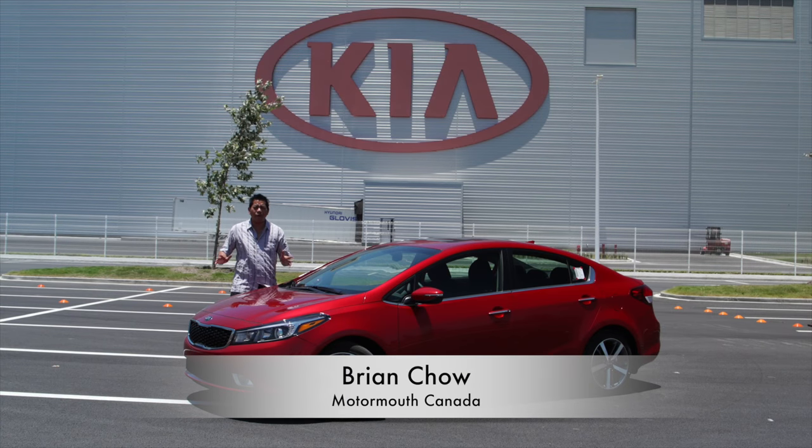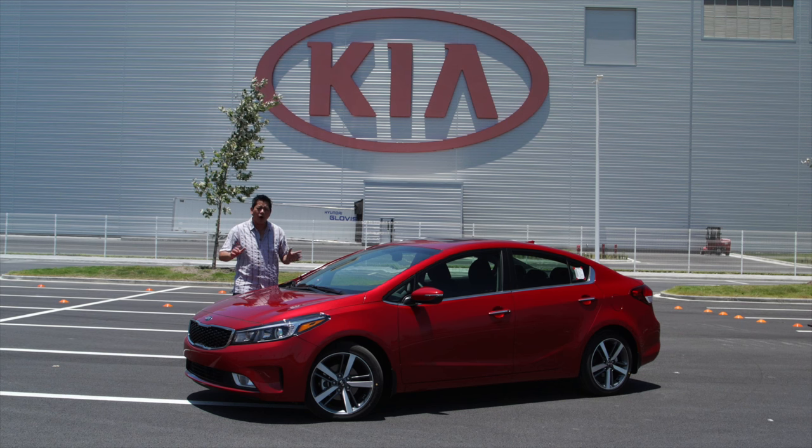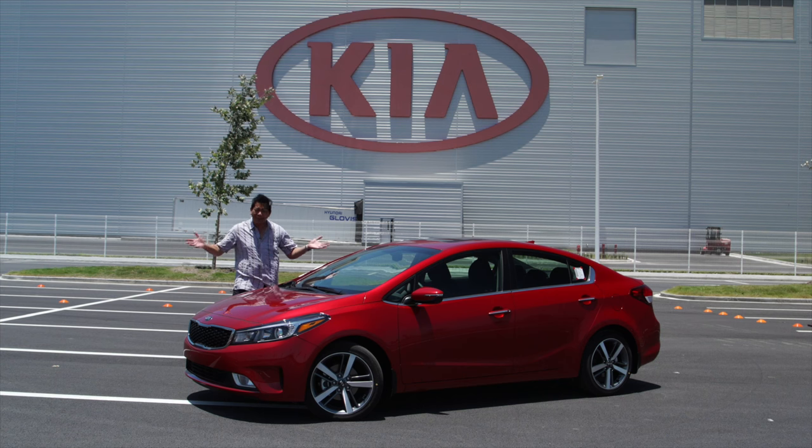Today I'm getting a chance to drive a very, very rare vehicle. This is it — this is the 2017 Kia Forte. Why is it so rare? This one here is one of 12 in the world because they just came off the assembly line from the factory behind me. This is the newest Kia factory here in Monterrey, Mexico.